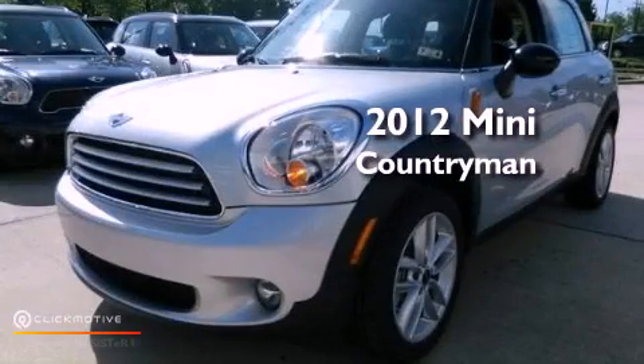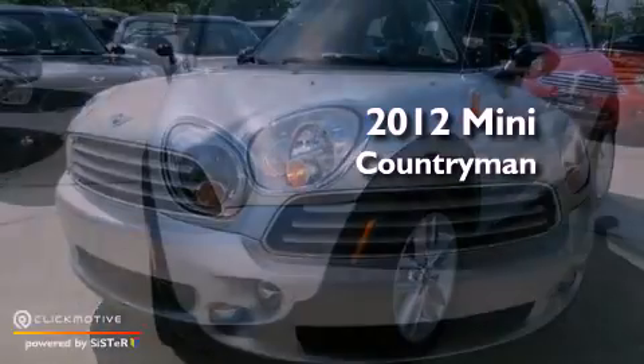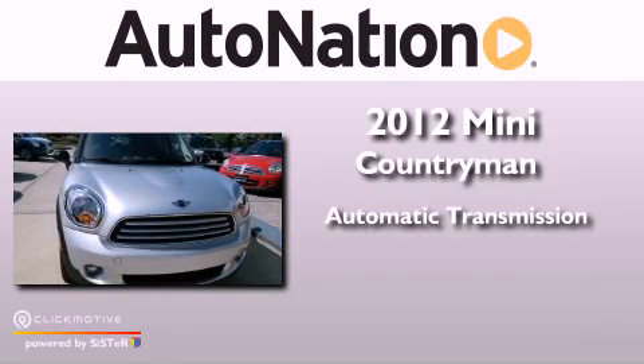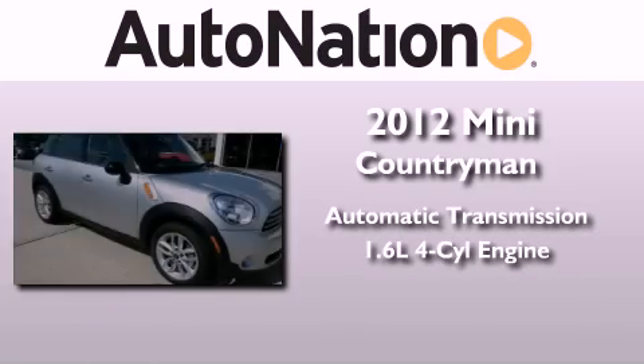This is a brand new 2012 Mini Countryman. This crossover has an automatic transmission and an inline four-cylinder engine.